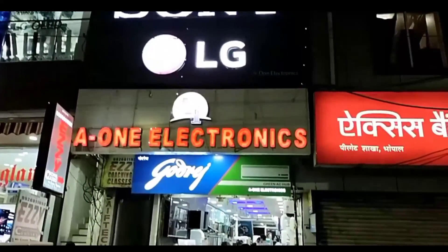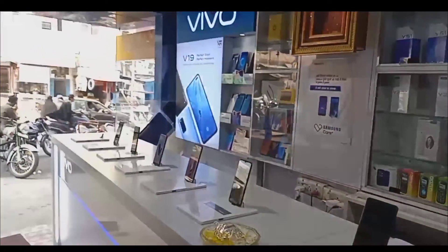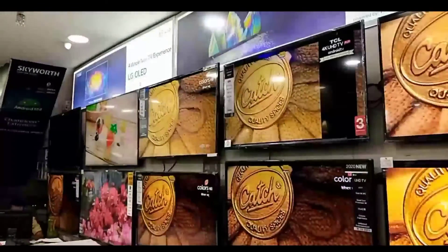This video is sponsored by Even Electronics Bhopal, where you can find the latest variety of tech products including smartphones, smart gadgets, TVs, fridges, LEDs, washing machines, and deep freezers. Check the description box for more information.